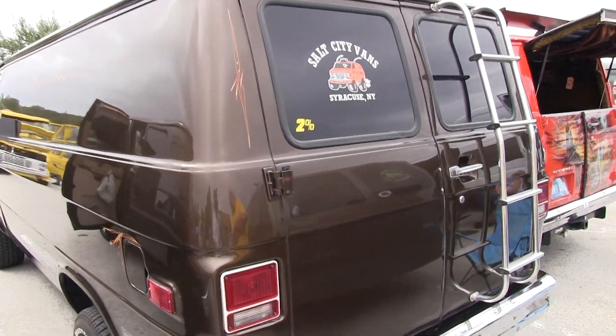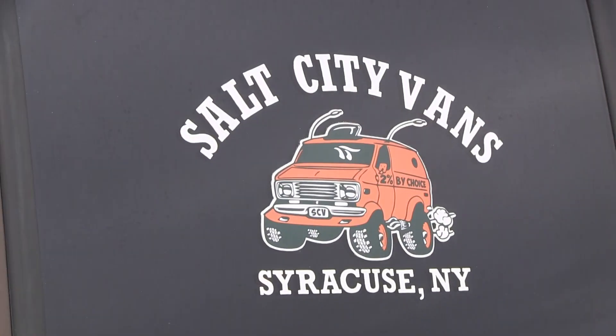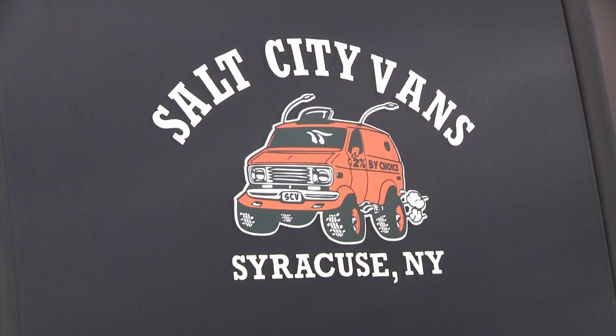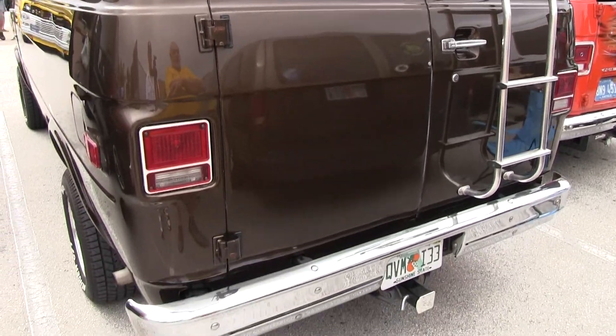The van was owned by a gentleman in Salt City Vans for the last two years. He's a friend of mine, and I bought it back when he was ready to sell it. I went up to New York a few weeks ago and drove it back.